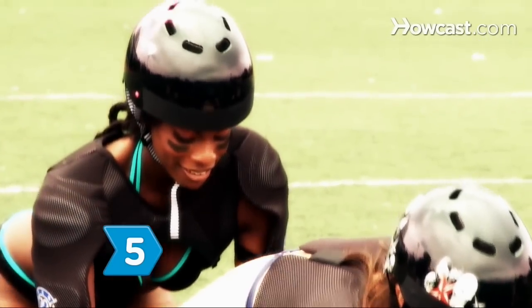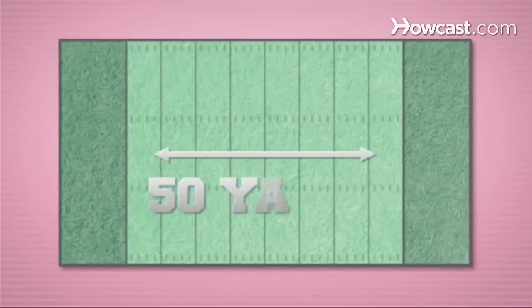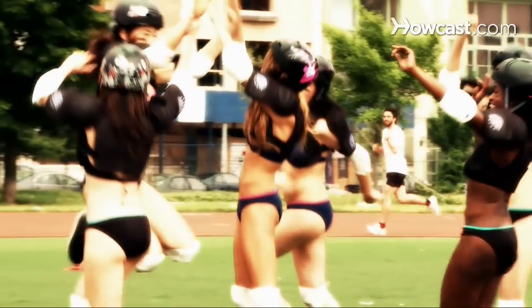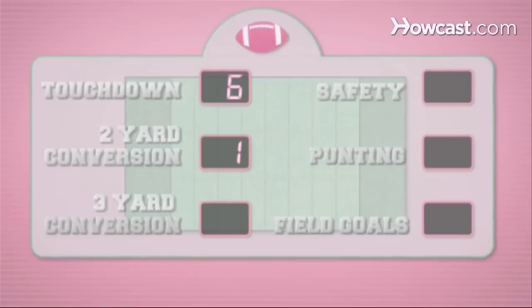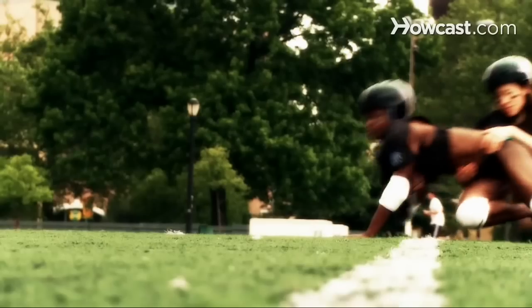Step 5: Play by the rules. The LFL plays on a 50-yard field, 30 yards wide, with 8-yard end zones. A touchdown is worth 6 points. A conversion run or pass from the 2-yard line is 1 point, and from the 3-yard line it's 2 points, as is a safety. There's no punting and no field goals.